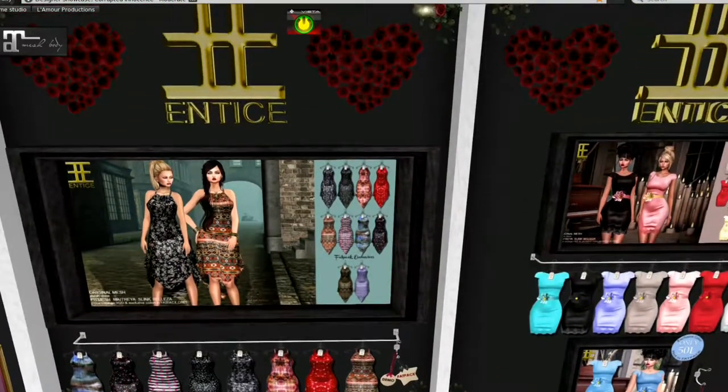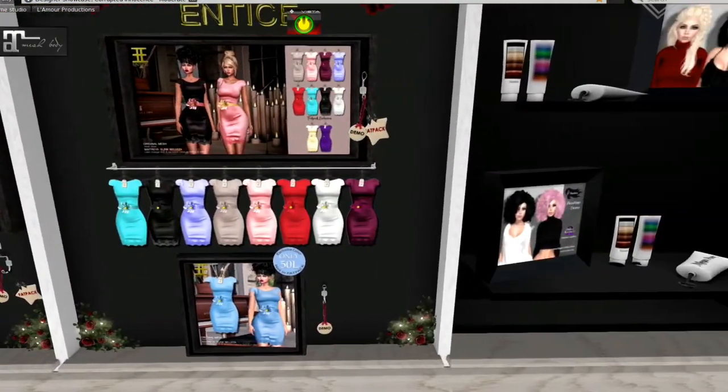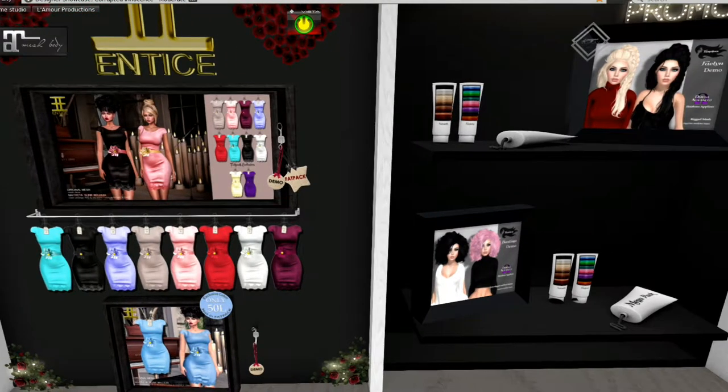These look like kerchief dresses from Entice. I love these dresses — these are adorable. I'm going to blog those. This is a second vendor from Entice and these also look like some very adorable, very simple spring dresses. I do love the pink, but the blue is only 50 lindens. You may want to come grab that — that blue is so pretty.